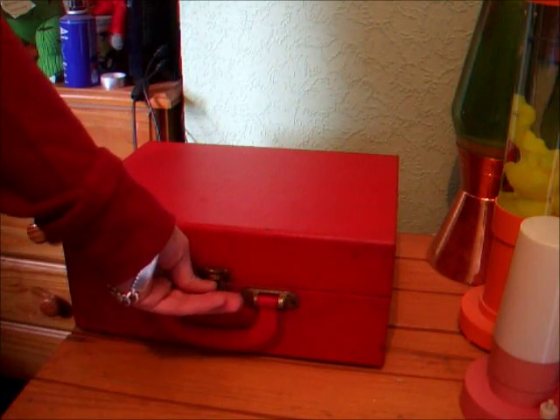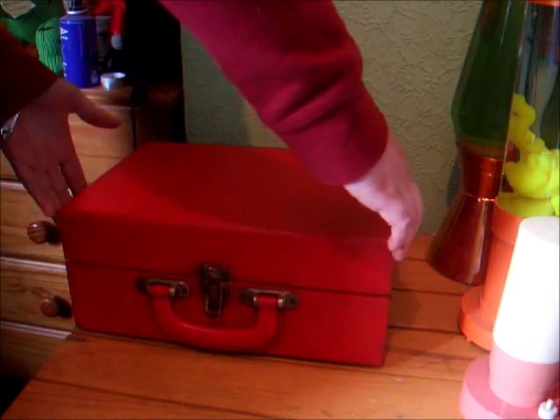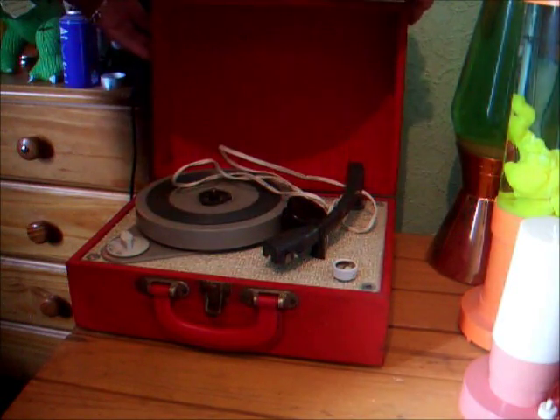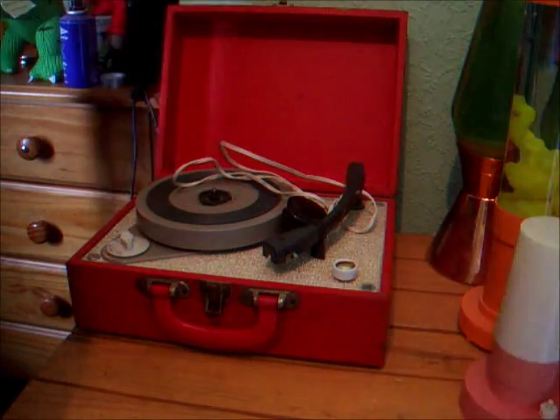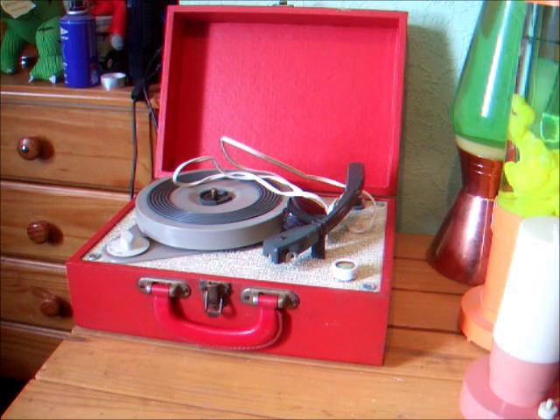So we're opening it up and we'll figure out what's inside. Some people probably guess what it's going to be. It's a little old electric record player, built by a company called Chini, so it says on the front, made in England. I have no idea how old it is, but I'm going to guess it's probably somewhere around the 50s, 60s.